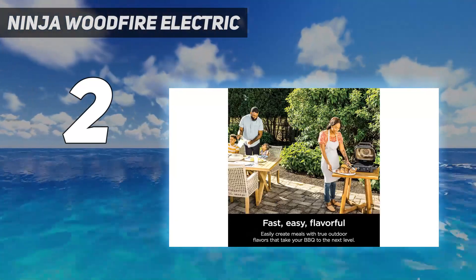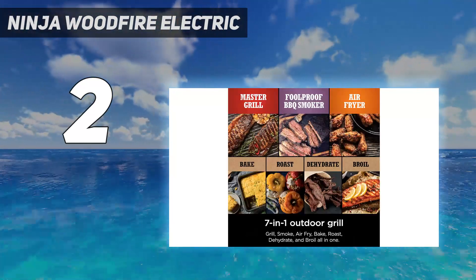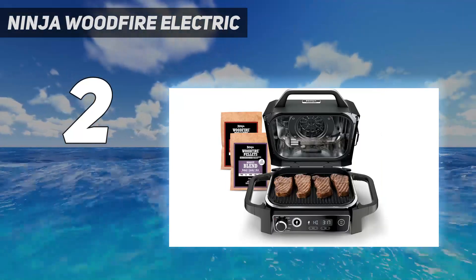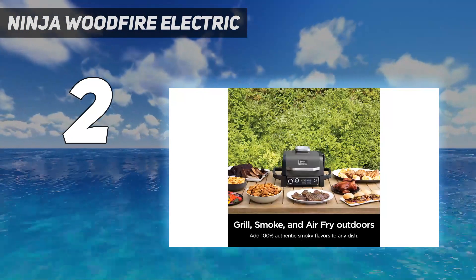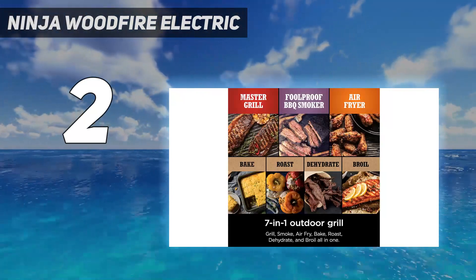Our tester also noted that it took a slower 16 minutes to cook corn on the cob and, again, it lacked that alfresco-ready char factor. It's a multi-tasker though, boasting some of Ninja's famous air-frying settings, which produced crispy yet fluffy chips and even impressed with fairy cakes. If smoking meats and versatility are at the top of your summer agenda, then this model is a great choice.